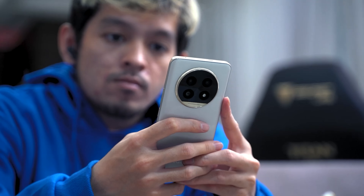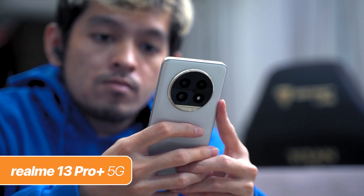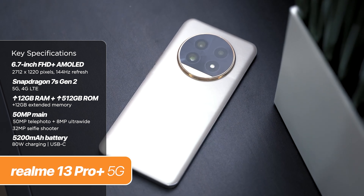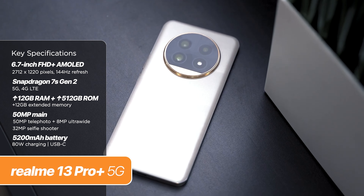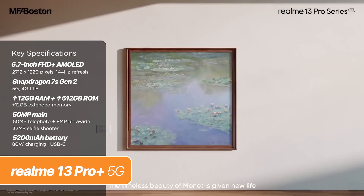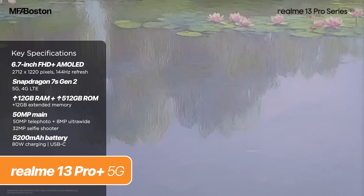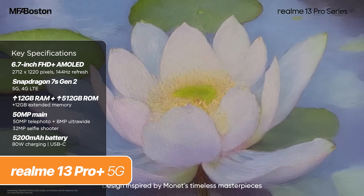Another one for the BBK umbrella is the Realme 13 Pro Plus 5G. This one also prides itself with AI-powered cameras — it has a 50MP main with OIS, another 50MP sensor for telephoto, and an 8MP ultrawide. The phone looks nice and features a Monet-inspired back panel design. They also cleaned up the design a bit, giving it a more premium look. The camera island also helps with the premium feel, especially with the fluted bezel design.